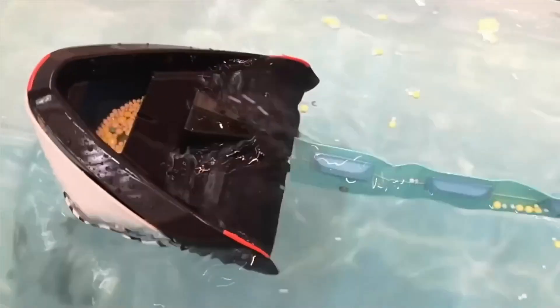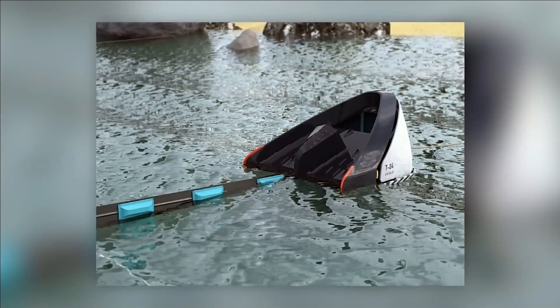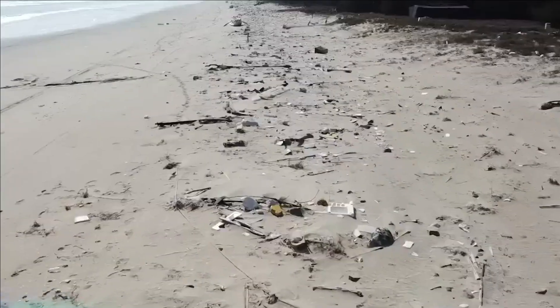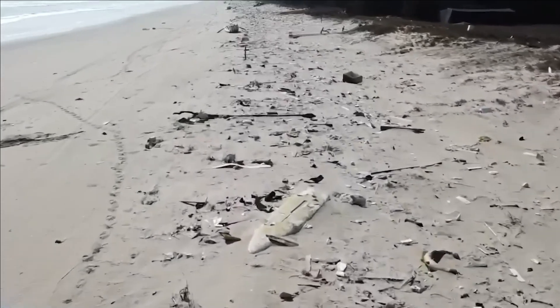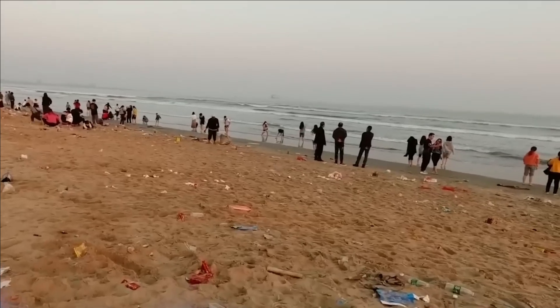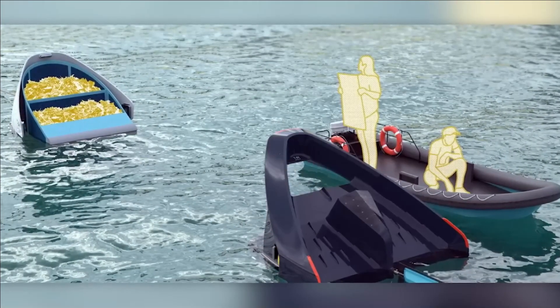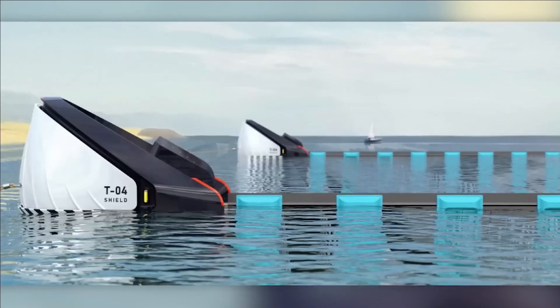SHIELD. Surprisingly, China disposed of a staggering 7 billion cubic feet of waste into coastal waters in 2018, demanding substantial funds for cleanup. Cleansing the Bering Sea alone exceeded a billion dollars. Innovators behind creations like this could hold potential for environmental progress.